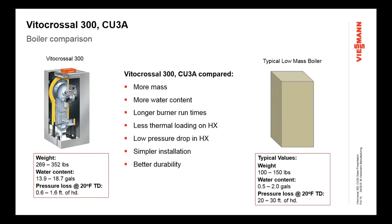If you compare this boiler to others on the market, you can see the difference in mass, weight, water content, and pressure loss. A typical low-mass boiler is less than half the weight, with a minuscule water content and huge pressure loss through the heat exchanger. More mass, more water content, longer runtimes, less thermal loading, lower pressure drop, simpler installations, better durability — that's the feature that really sets this boiler apart.